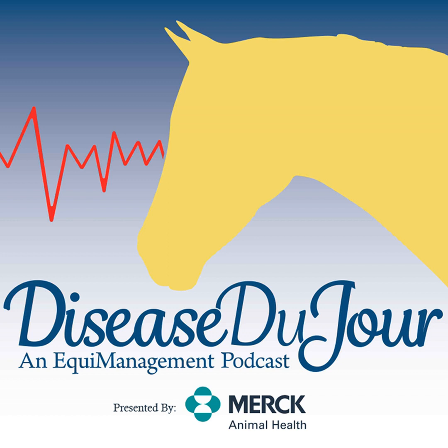Welcome to this episode of the Disease Du Jour podcast on the topic of equine neurologic exams with Emily Schaefer, DACVIM Large Animal. I'm your host Kim Brown, publisher of Equimanagement.